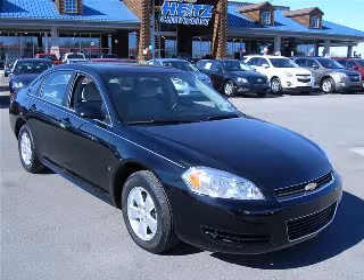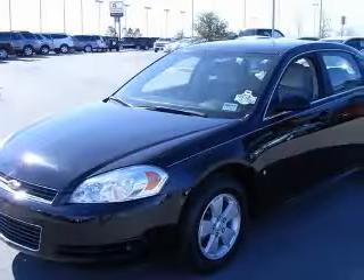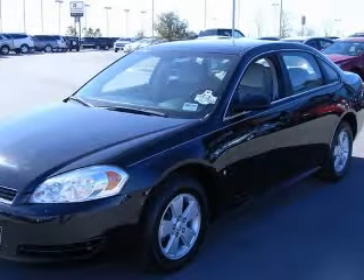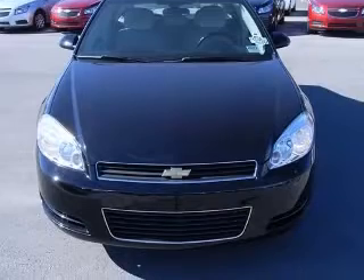We are proud to present this excellent 2009 Chevrolet Impala. This Impala has a 3.5L V6 engine and an automatic transmission. This vehicle has a black exterior and includes the following options: